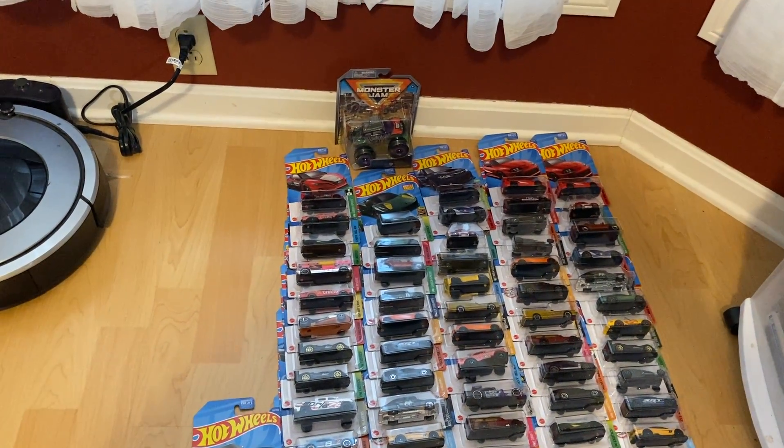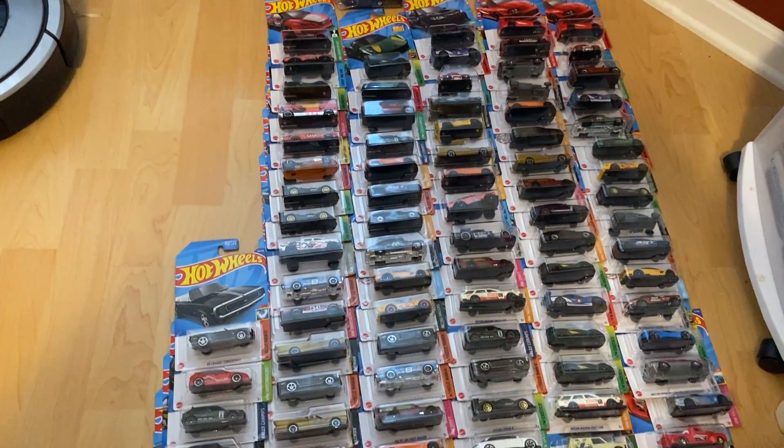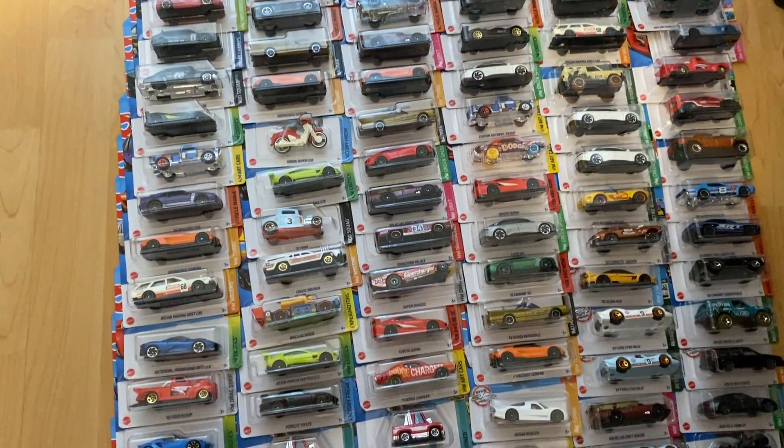I also got that Monster Jam Joker there. This is everything you've seen before, and I figured out why go through each individual one of these — it would be a two-hour video.